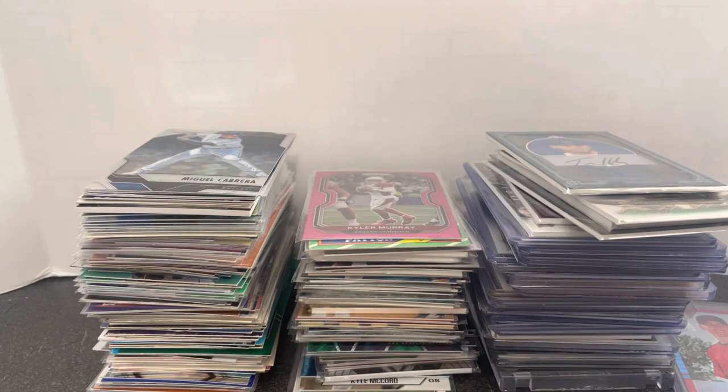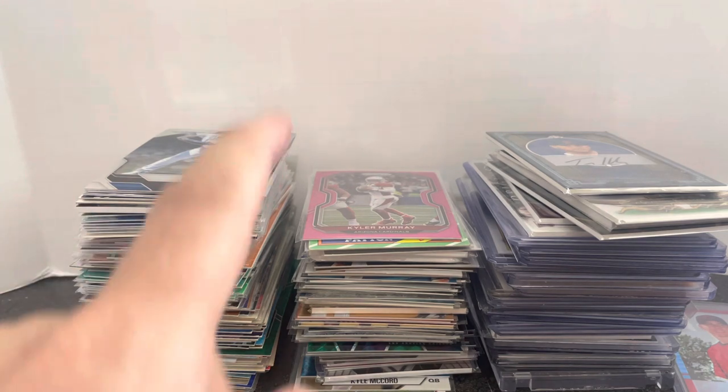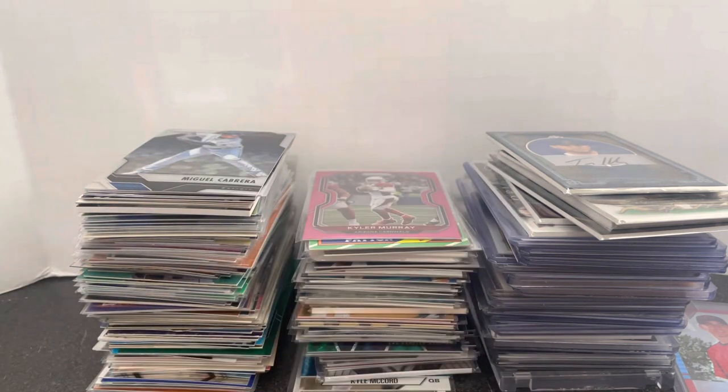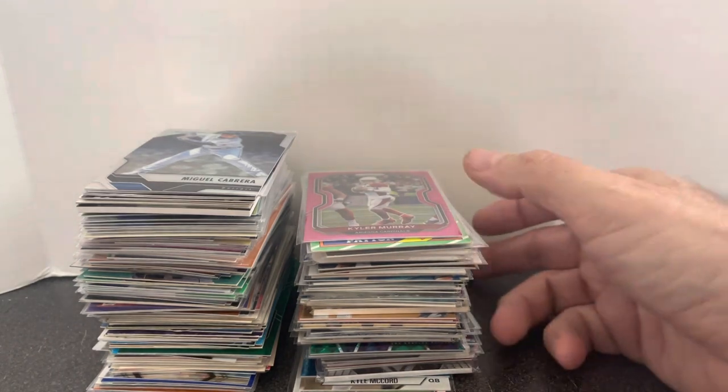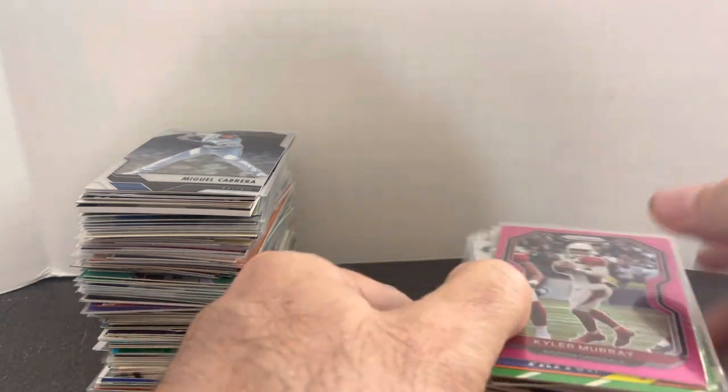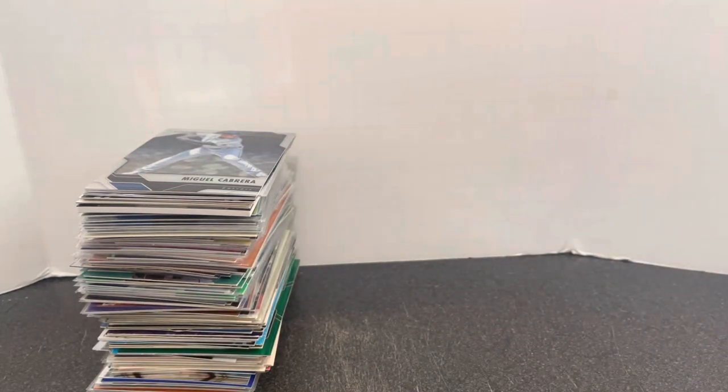Hey everybody, it's Mike Geeky of That Card Guy back with another card show haul video. This one's from the La Quinta Hotel card show in Phoenix, Arizona, just picked up this weekend in June. We got a bunch of stacks here — dime cards, 50-cent cards, some dollar cards, some $3 cards. We're going to go through it all today, starting from the cheapest cards to the more expensive cards.